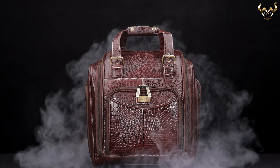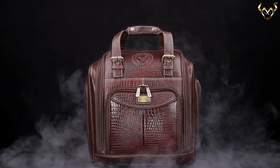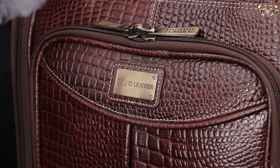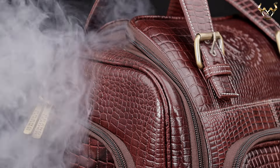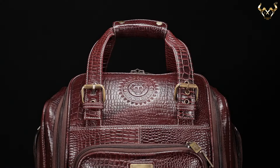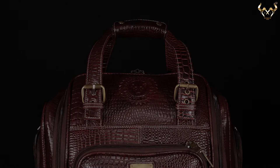Genuine Leather Unisex Trolley Bag by Brand Leather. This bag is handcrafted with excellent craftsmanship using 100% genuine full-grained leather that lasts really very long and looks even better with age.